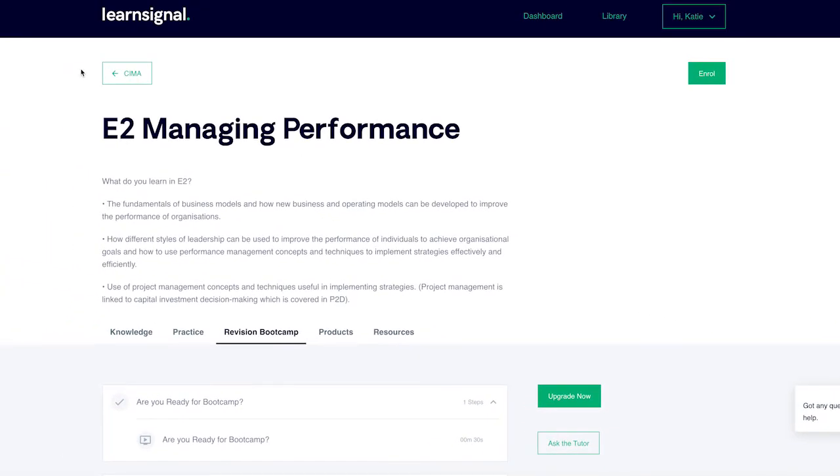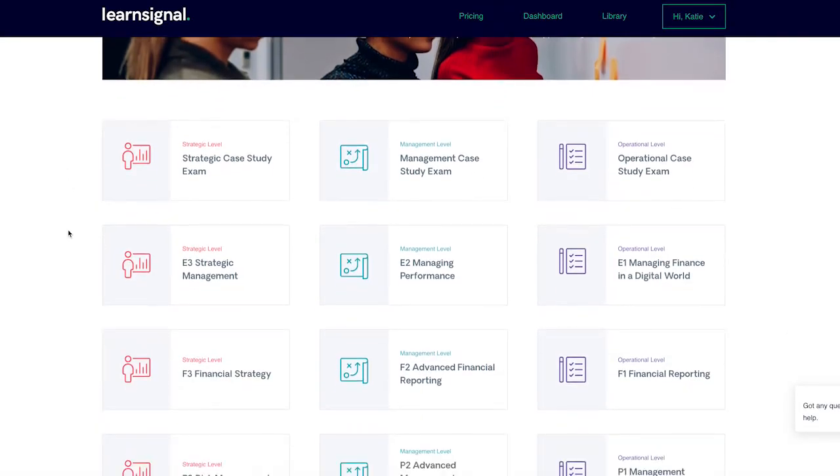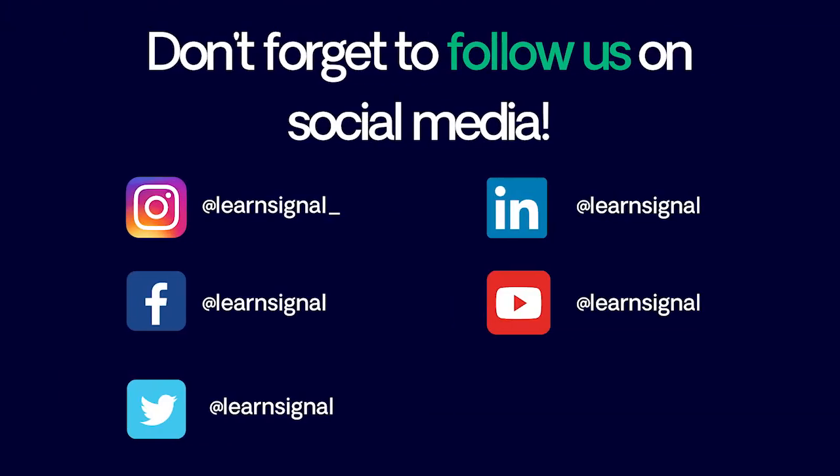Your membership gives you access to all courses, so if there was something you wanted to revise in a previous course, it is all available for no additional charge. We also recommend tuning into our weekly Saturday CIMA student podcast, Forget the Numbers, which offers valuable study and exam advice.